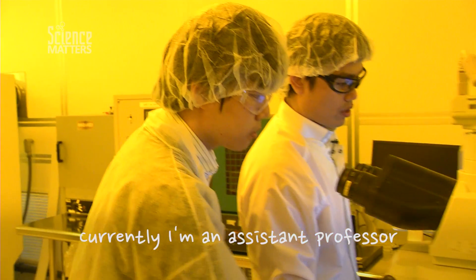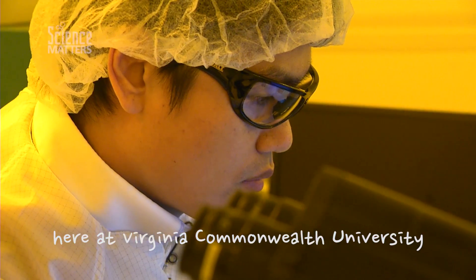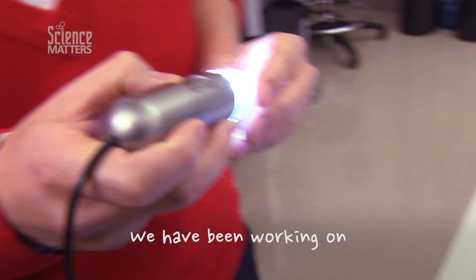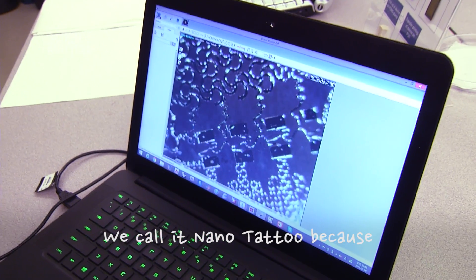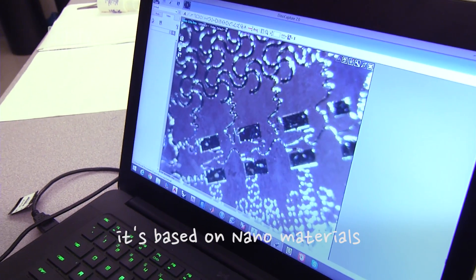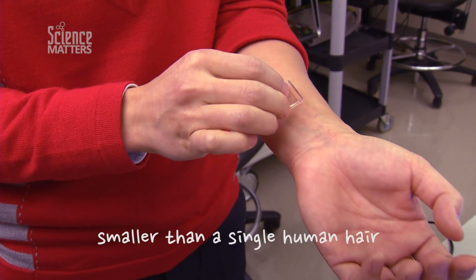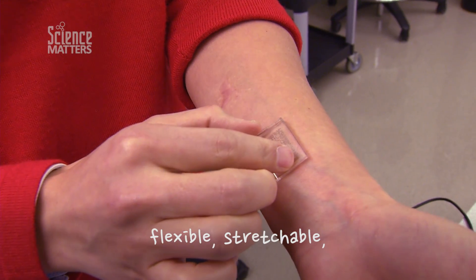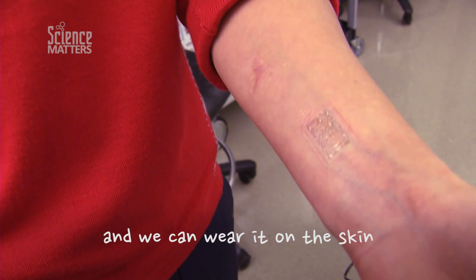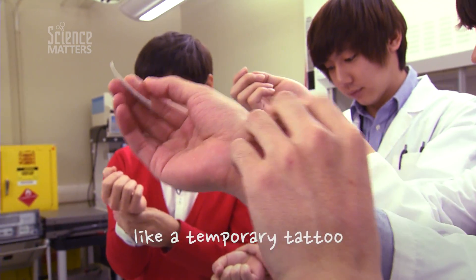My name is Hong Yeo. Currently I'm an assistant professor in Mechanical and Nuclear Engineering at Virginia Commonwealth University. We have been working on developing a novel electronic system. We call it nano tattoo because it's based on nano materials. Nano means a thousand times smaller than a single human hair. It's thin, flexible, stretchable, and we can wear it on the skin without any tapes or adhesive, like a temporary tattoo.